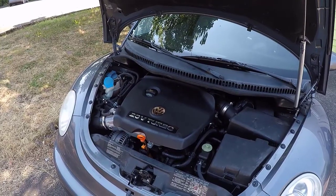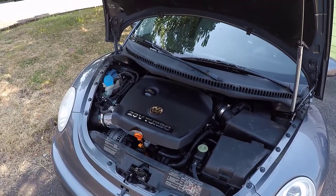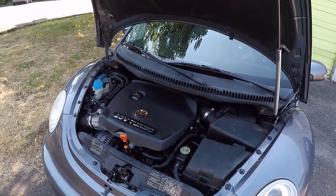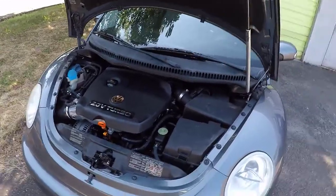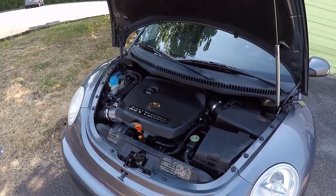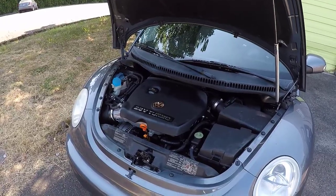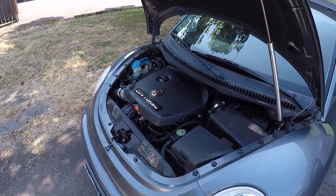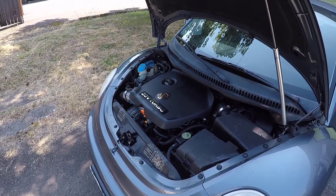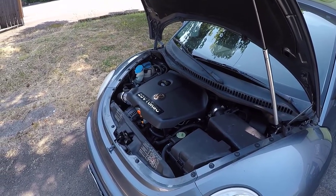The other thing that's appealing to me about this 2005 Volkswagen New Beetle Turbo is this 1.8 liter turbo engine. This 1.8 liter turbo engine is used extensively throughout many Volkswagen products, as well as Audi. In this video, we're going to go over the engine specifications for the 1.8T Volkswagen and Audi four-cylinder, and all the different applications that this motor was available in.